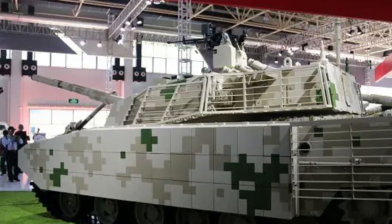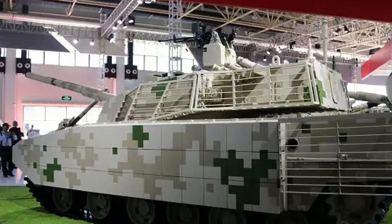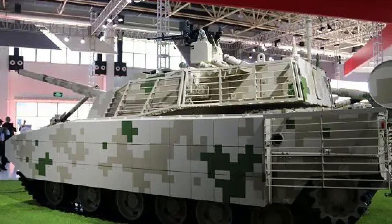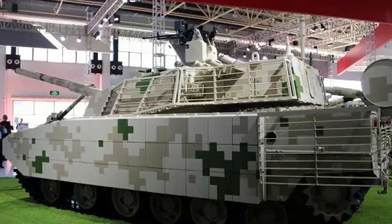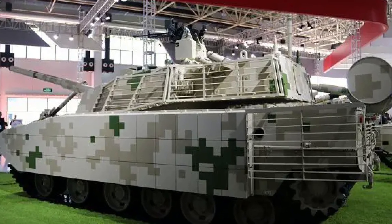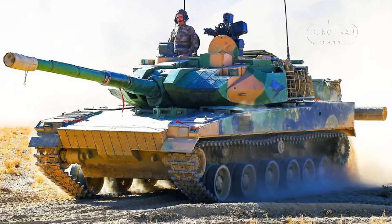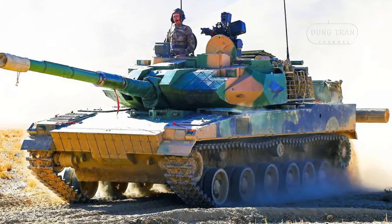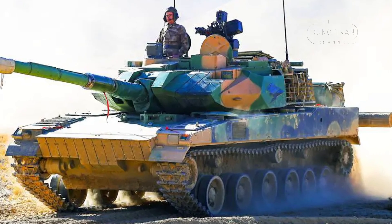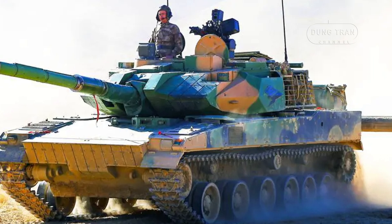Weighing between 33 and 36 tons depending on its ammunition configuration, the Type 15's relatively low weight allows it to be more agile compared to heavier tanks like the 50-ton ZTZ-99. Equipped with a 1,000 horsepower diesel engine, the Type 15 can reach speeds of up to 70 km/h on-road with an operational range of 450 km.